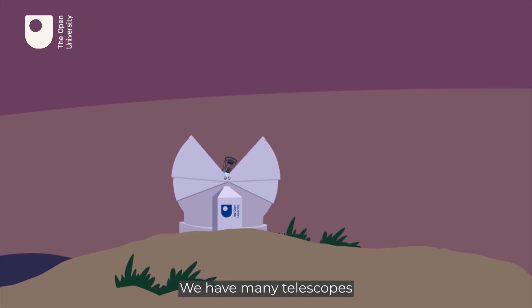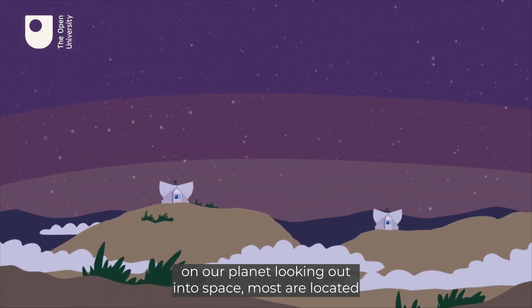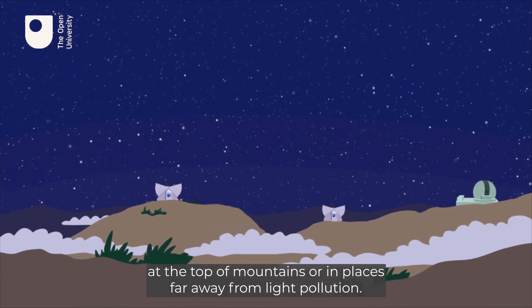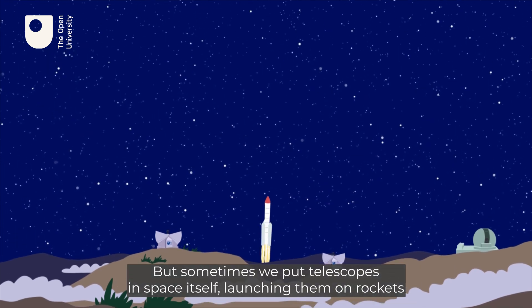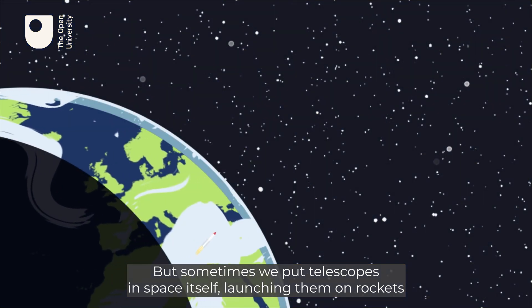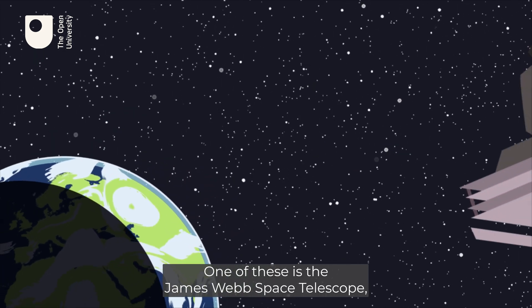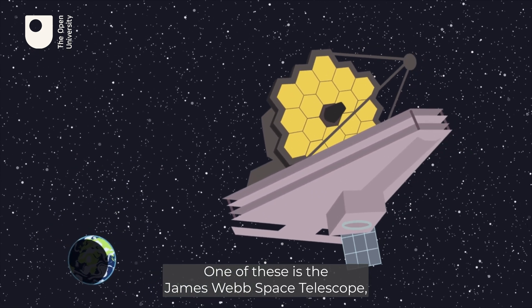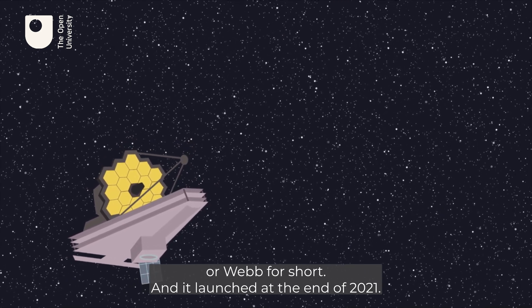We have many telescopes on our planet looking out into space. Most are located at the top of mountains or in places far away from light pollution. But sometimes we put telescopes in space itself, launching them on rockets to escape the interfering effects of Earth and its atmosphere. One of these is the James Webb Space Telescope, or Webb for short, and it launched at the end of 2021.